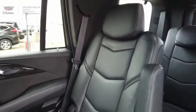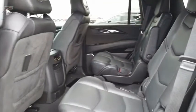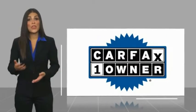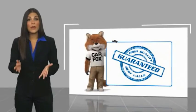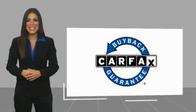The Cadillac Escalade. This is a one-owner vehicle with a Carfax Vehicle History Report. Be sure to find a complimentary copy of this report online or contact the dealership. This vehicle qualifies for the Carfax Buy Back Guarantee.